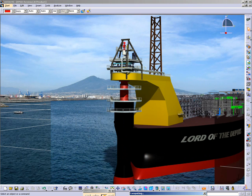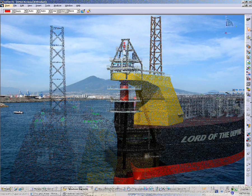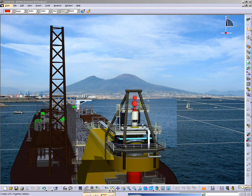To motivate teams and secure investors, project promoters are sharing inspiring images of the FPSO long before engineering is completed or manufacturing even started.